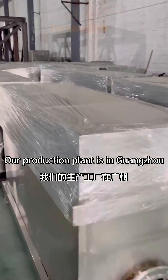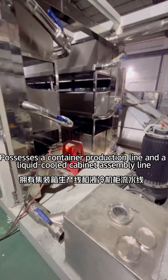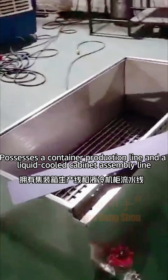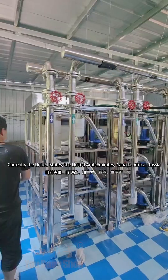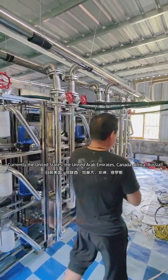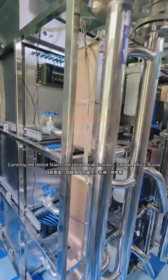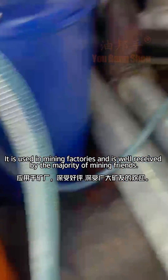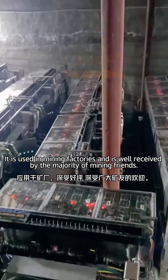Our production plant is in Guangzhou, possessing a container production line and a liquid-cooled cabinet assembly line. We also operate a 14-acre mine in Houston. Our systems are currently deployed in the United States, the United Arab Emirates, Canada, Africa, and Russia, and are well-received by the majority of mining friends.